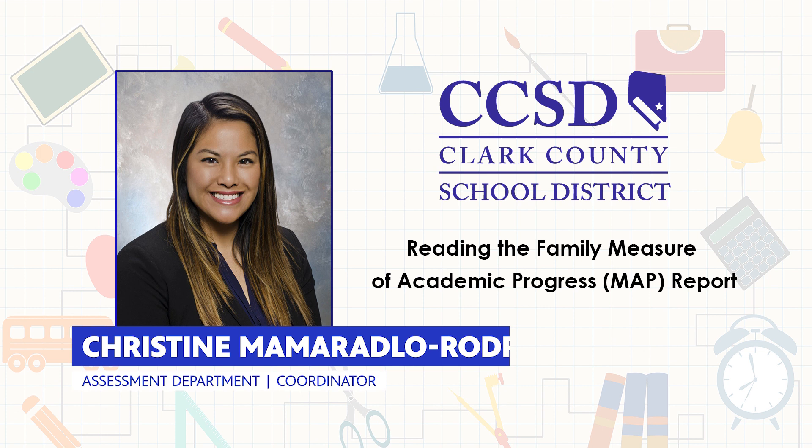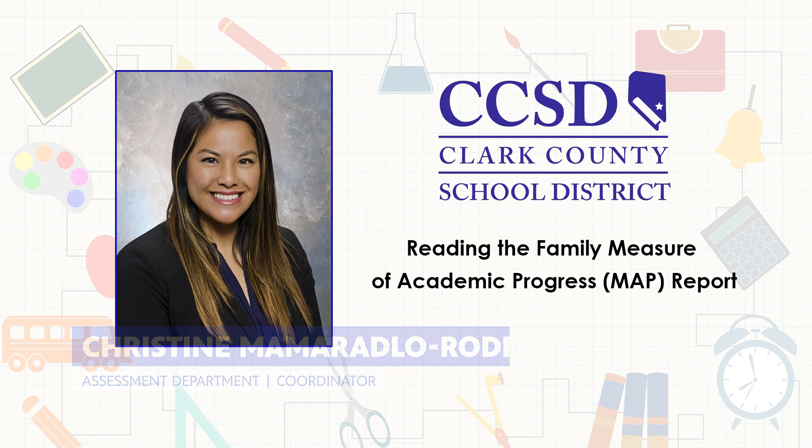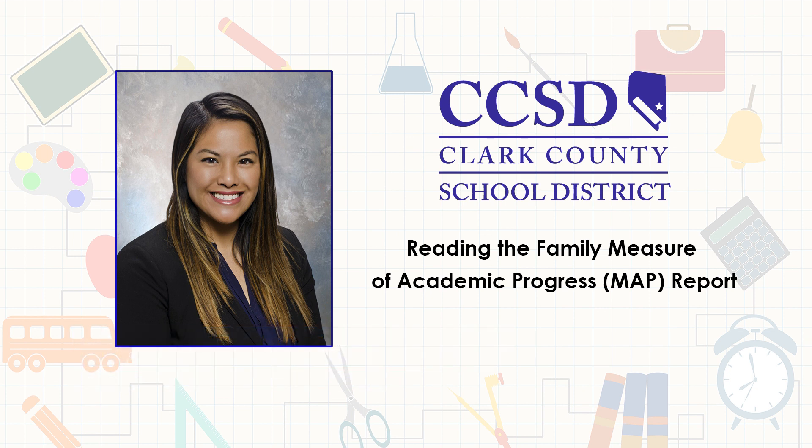Welcome and thank you for joining me for Distance Education Support for Families. This session, Reading the MAP Family Report, is brought to you by the assessment department of the Clark County School District. My name is Christine Mamoradlo-Rodriguez. I am a coordinator and I will be your presenter during this session.